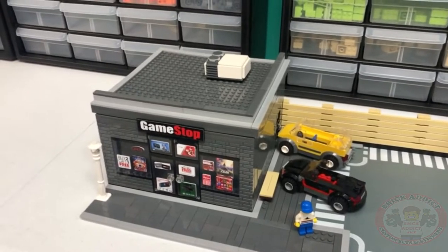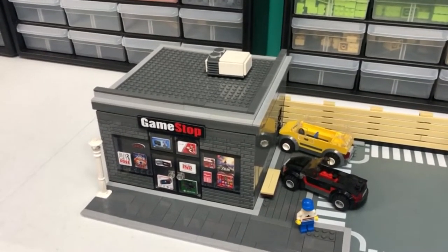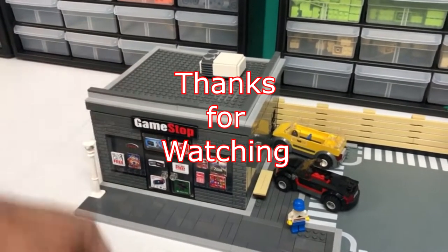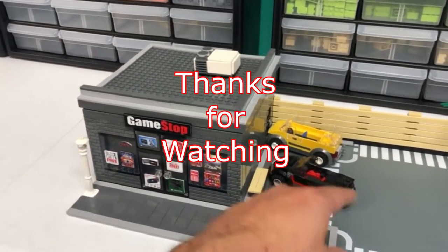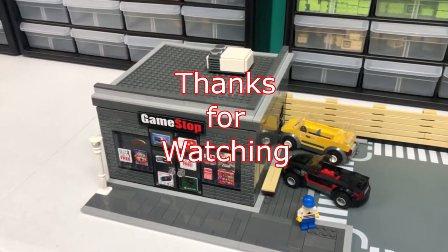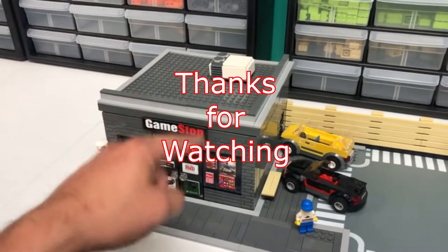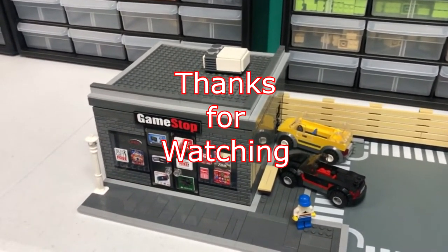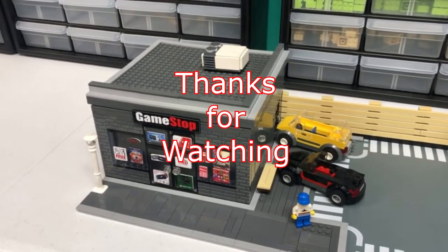Thank you all for watching today — we absolutely love each and every one of you. Be sure to click down there and subscribe. If you like the video, if you like GameStop, if you like cars, be sure to click that like button. Be sure to click the bell for notifications, and we will see you in the next video. Thank you all so very much — give us a thumbs up and we will see you again.